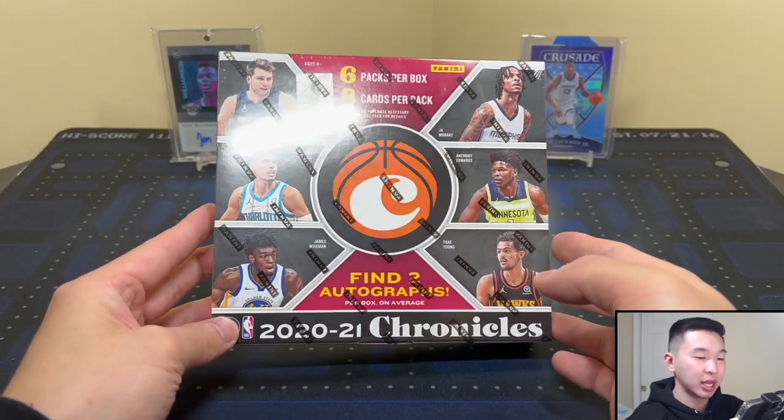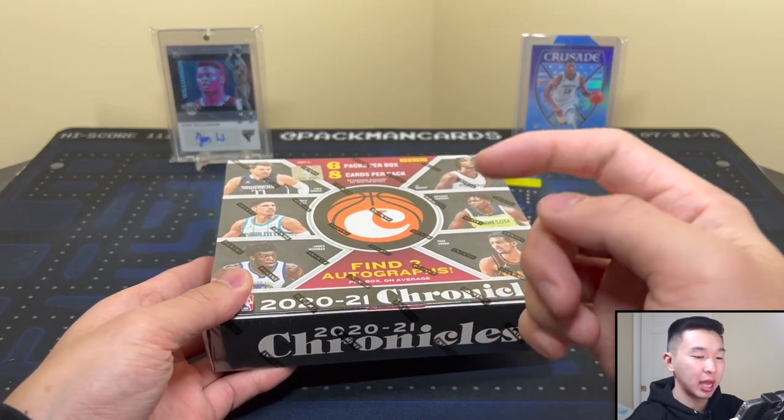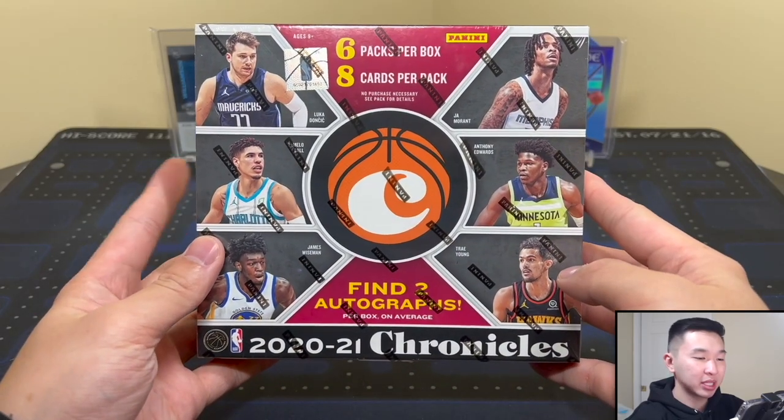Memberships are also available — you can get bonus videos, badges, emojis and more. That really helps us out. Hit the join button next to the subscribe button or check the link in the description. Here we go — Chronicles Basketball!